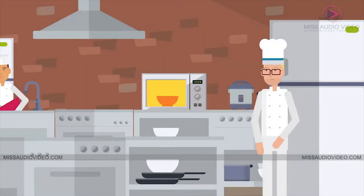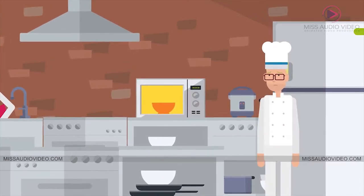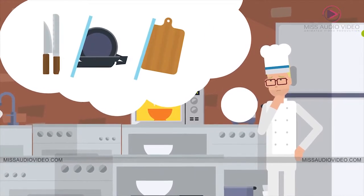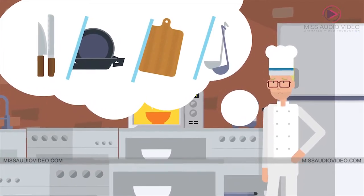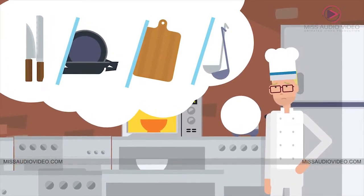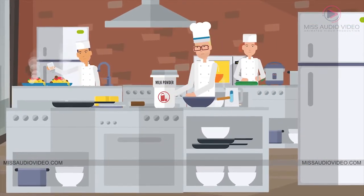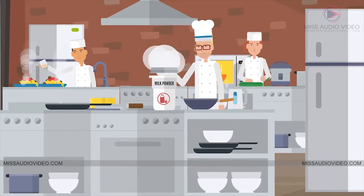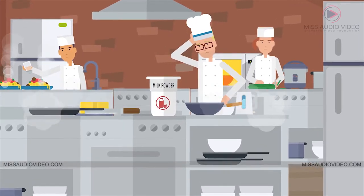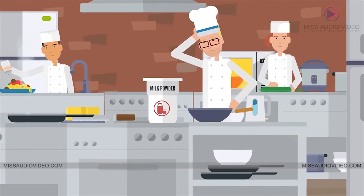When declaring whether a product you produce is allergen-free, it is important to consider the equipment that is being used to make that product. Knives, pans, chopping boards, measuring spoons — anything that has ever come into contact with an allergen can always pose a risk of cross-contamination. Even if the equipment hasn't been in contact with allergens, it is important to note the proximity to allergenic ingredients, because airborne contamination can occur from substances like nut dust or milk powder in the air.